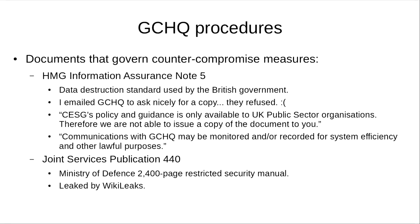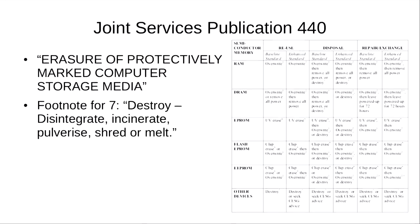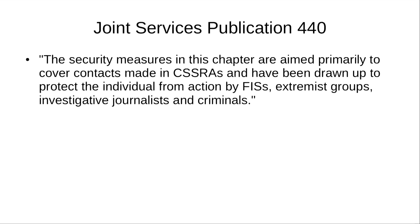The other document was the Joint Service Publication 440, a 2,000-page restricted manual by the Ministry of Defence, which was leaked by WikiLeaks a few years ago. It contains a table describing how you should destroy different types of chips depending on how sensitive the information is — baseline standard and enhanced standard. For EPROM, for example, you've got chip erase and then overwrite or destroy, which is what they did practically here — they incinerated the chips. Funnily enough, this document also groups investigative journalists and criminals together in the same category for security measures.